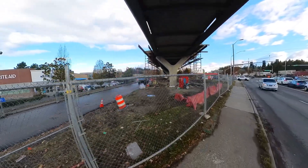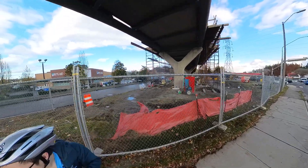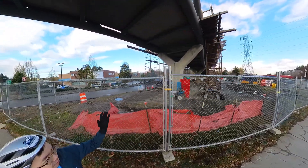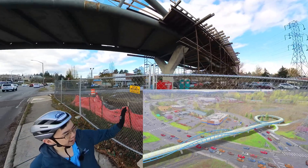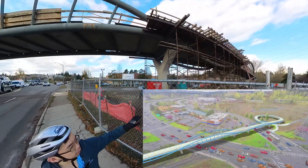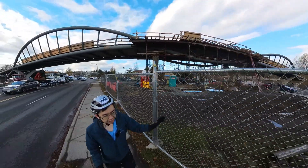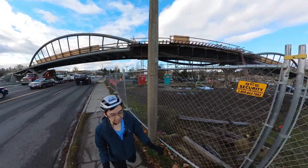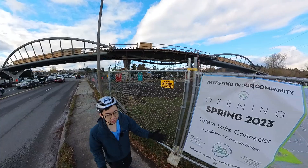It's a pretty huge project but super exciting. You can just see the scale of this bridge — a lot of the framing and main parts are here, but it's an active construction site right now. And it goes all the way over to the other side, closer towards the actual Totem Lake.